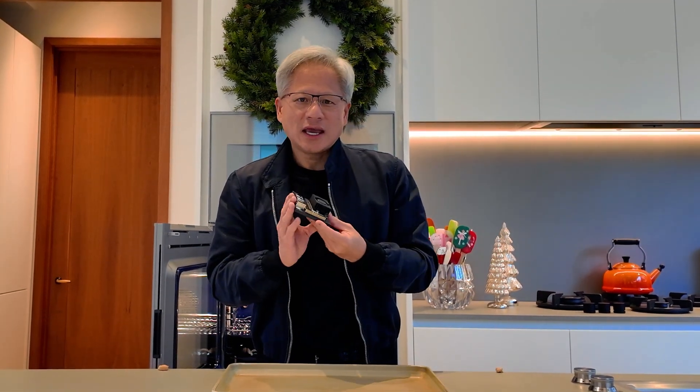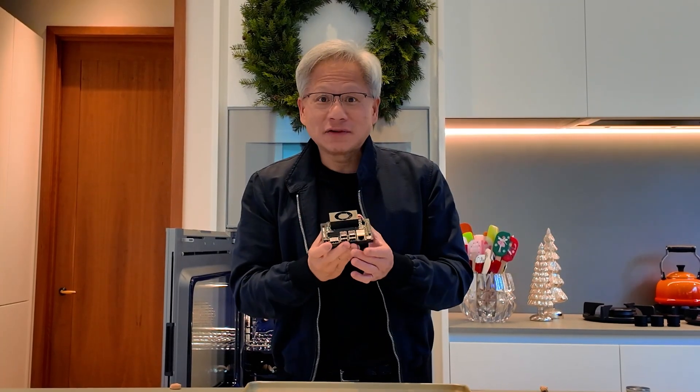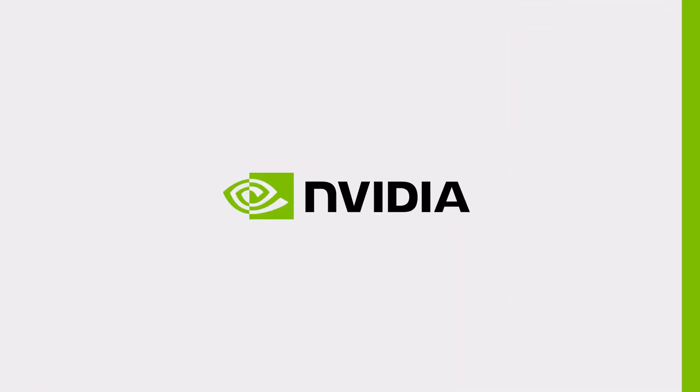This is a brand new Jetson Nano Super. Almost 70 trillion operations per second, 25 watts and $249. It runs everything that the HGX does — it even runs large language models. Can't wait for all of you to try it. It's available everywhere, go get it. Enjoy robotics.